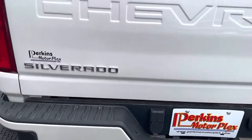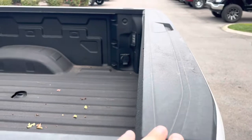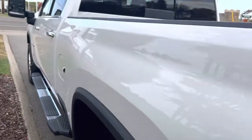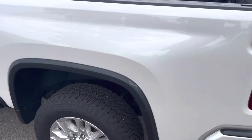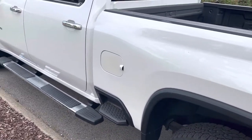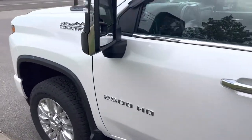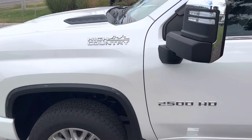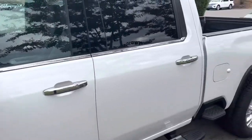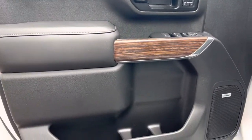Look at the hitch — bumper looks great. Tailgate looks good. Even the bed rail caps all the way around don't show a lot of wear. Paint walking down the driver's side looks great. All four tires look good. The wheels don't have any road rash or curb rash.